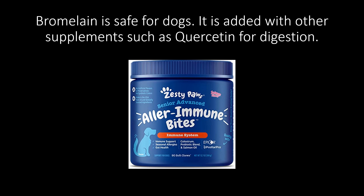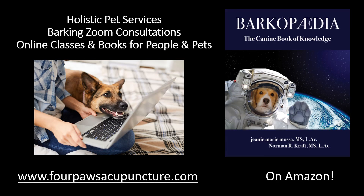Bromelain is also combined with other supplements, such as quercetin, to help aid the digestion of it — you cannot digest quercetin without the bromelain. So if your dog has allergies, there are a few great products out there with quercetin and bromelain, and sometimes they have turmeric in them as well to help with circulation. I do like the combination of quercetin with bromelain together because if you or your dog are suffering from allergies and pain, you get more bang for your buck.